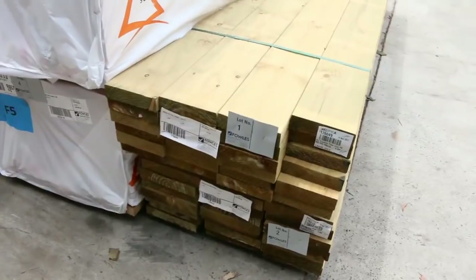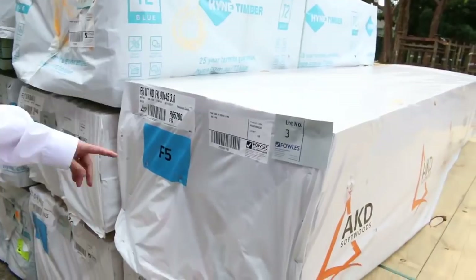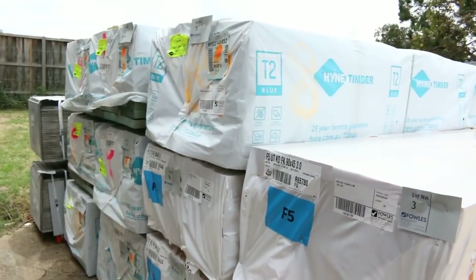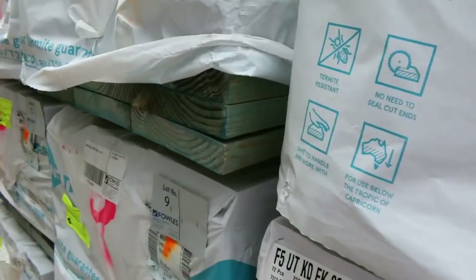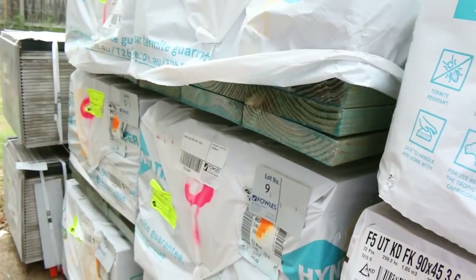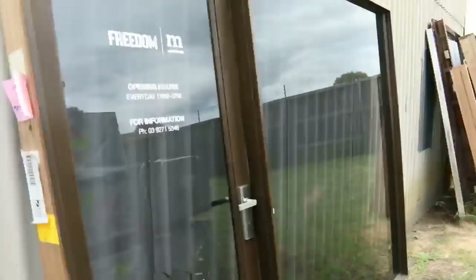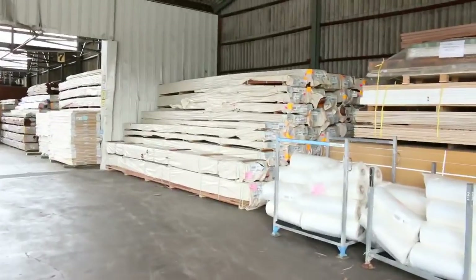We've got some 190 by 45 treated pine for the wire pack of 240, and have a look at this: some F5 structural framing pine, 90 by 45 — a couple of packs of 3.0-metres and a couple of packs of 3.6-metres. Then we've got a bit of termite-treated MGP10 pine in the 240 by 45, 2.4-metre length. Some nice stuff there to start off with tomorrow. Let's go inside now because there's heaps and heaps of stock inside, including an enormous load of Vic ash.